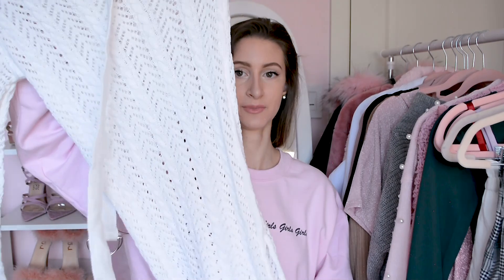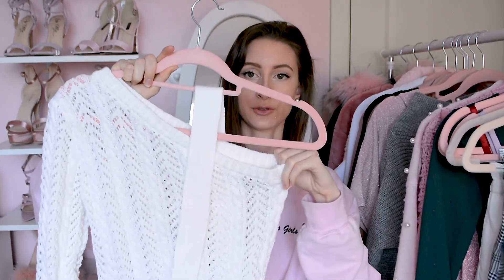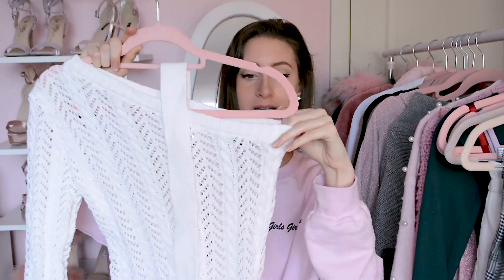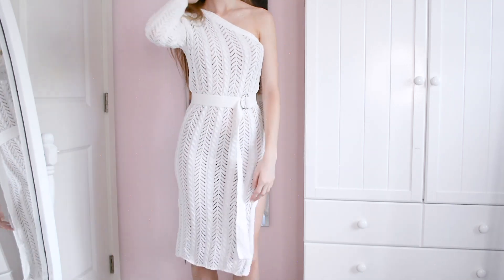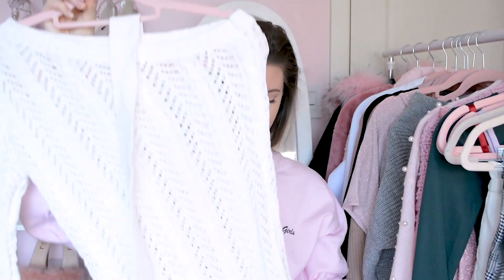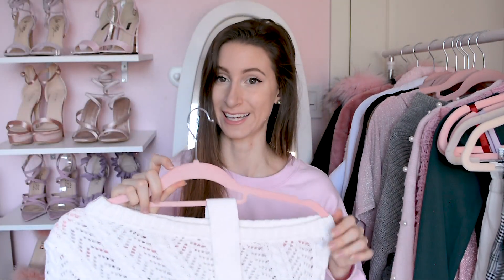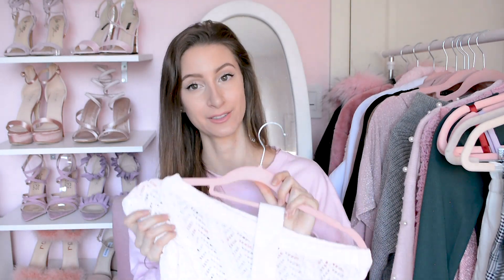Moving on to dresses — this first one is kind of hard to see on the hanger. It's actually off-shoulder, and the piece up top is a belt that goes around the waist. It's a midi length with a slit. It's from a brand on Shein called Joy Funnier, and the fabric is super nice, though it is a little bit see-through so you'd want to wear something underneath. It's really pretty, especially for vacation, and very comfortable.